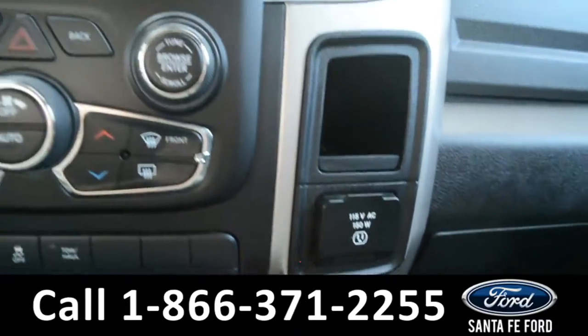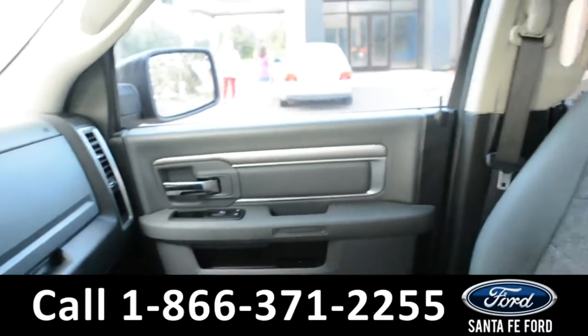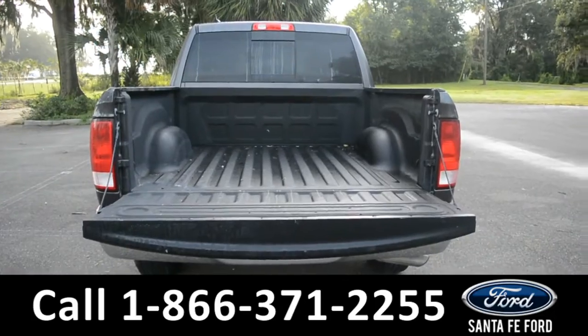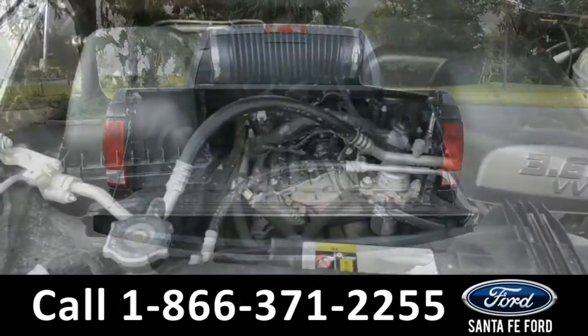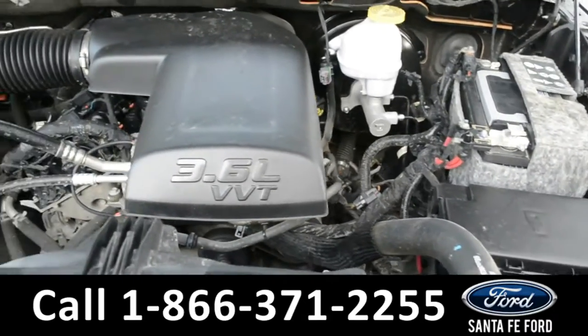We'll take a quick look into the rest of the vehicle. Here's a quick look into the bed of the truck. And under the hood of this vehicle, you will find a 3.6 liter V6 engine.